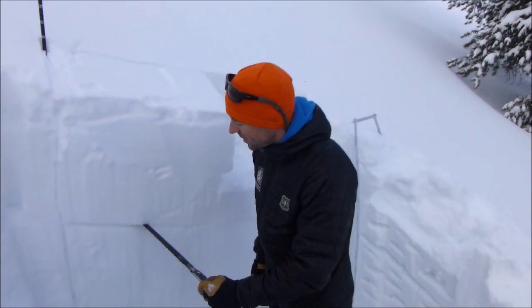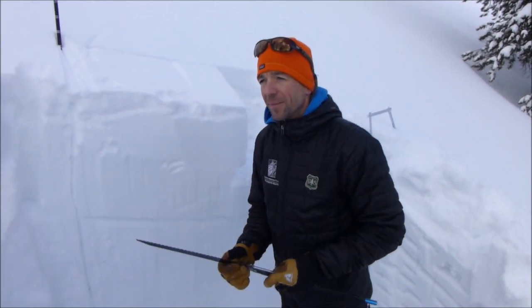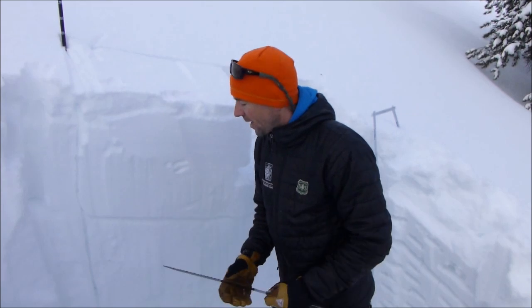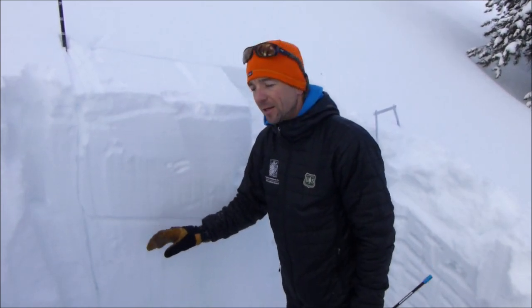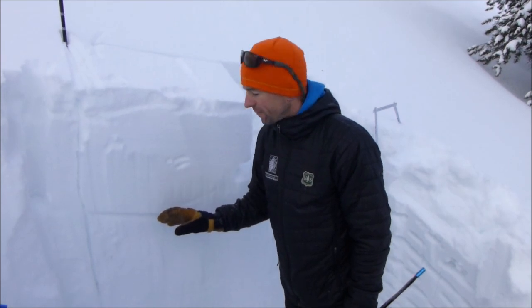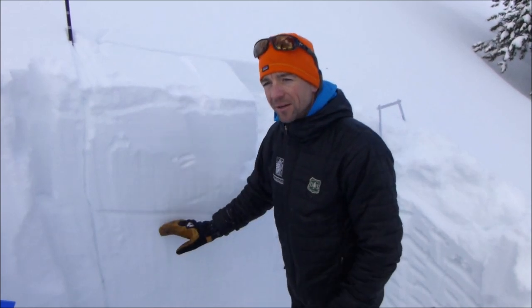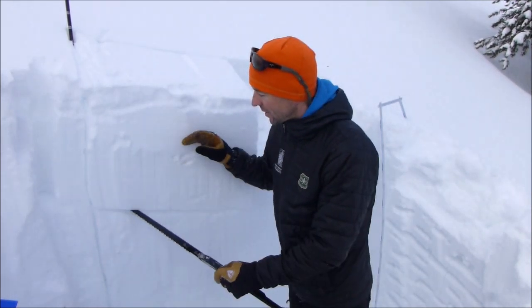We're seeing this layer across the Big Sky area near West Yellowstone. In some areas it's surface hoar; here it's near-surface facets. The tricky part is this layer doesn't exist on all slopes, so it's certainly something to keep an eye out for. Now that we have a pretty dense slab sitting over this layer, I think it's certainly possible to trigger avalanches on this layer in the upcoming days.